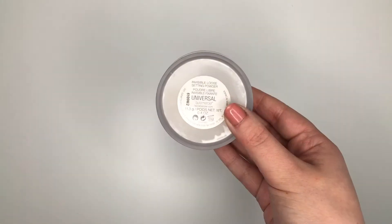I've also recently used up one of the Laura Mercier Invisible Loose Setting Powders. This is my all-time favorite setting powder so I'm definitely going to pick up another one. It just works really well to set your foundation in place all day and it's really lightweight.